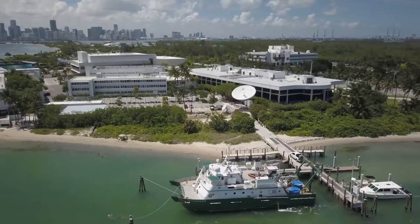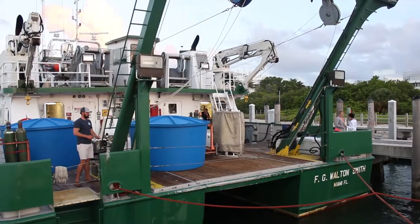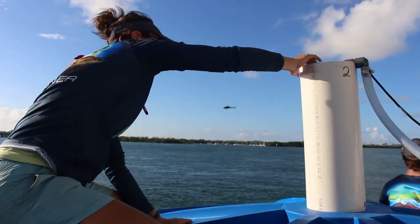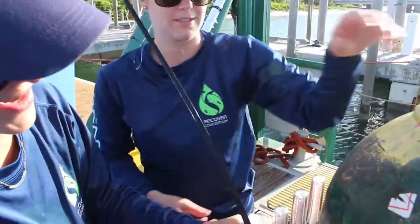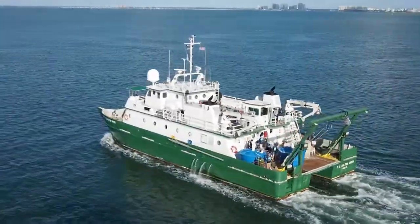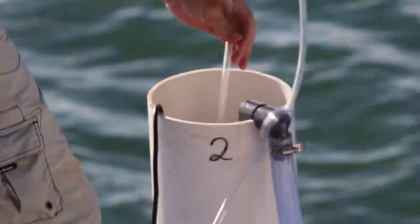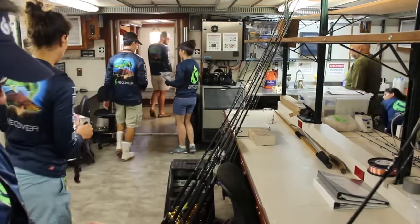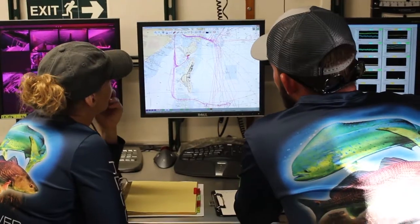A few miles from South Beach, a group of scientists from the University of Miami are making final preparations aboard the ROV Walton Smith. They are embarking on a three-day voyage to conduct a series of experiments years in the making. Their goal is to investigate the impacts of one of the worst environmental disasters in U.S. history, the 2010 Deepwater Horizon oil spill.